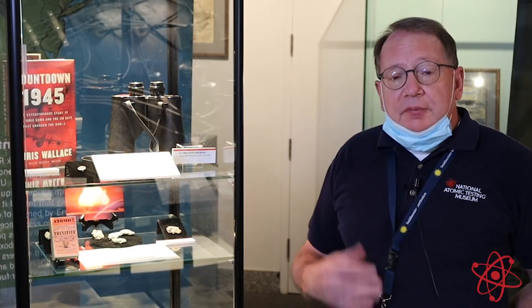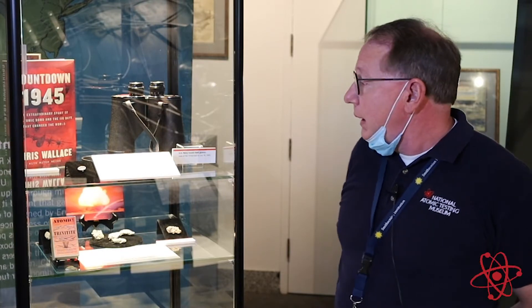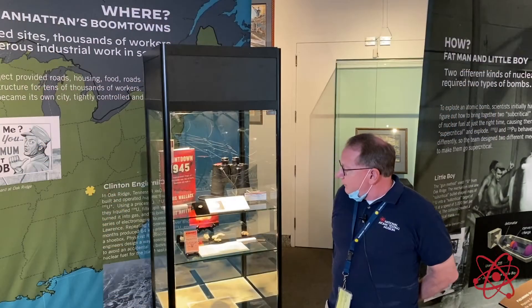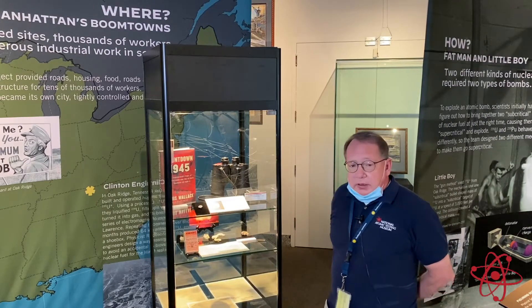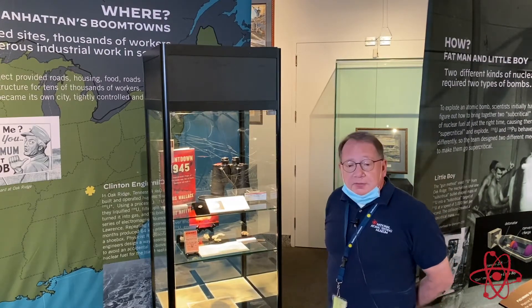We have an accompanied video now, soon to come on the internet on our web page, that will give details if you're not able to come during this time of pandemic. But there's one specific artifact case in the exhibit we want to detail today that will be part of our series of the staff depicting their favorite artifacts.